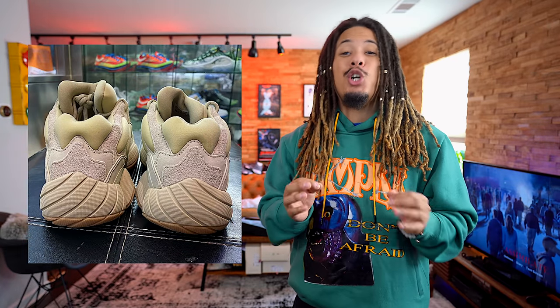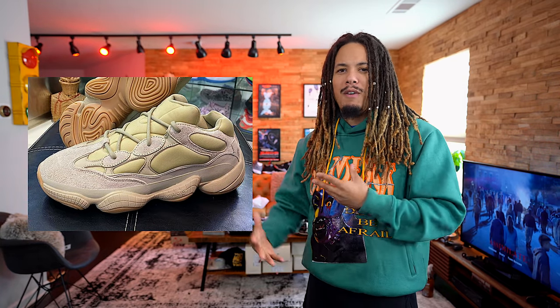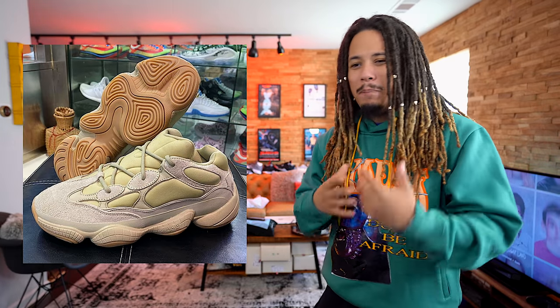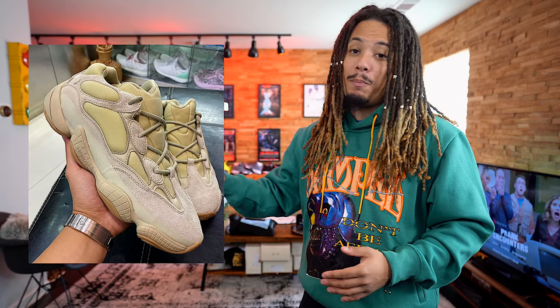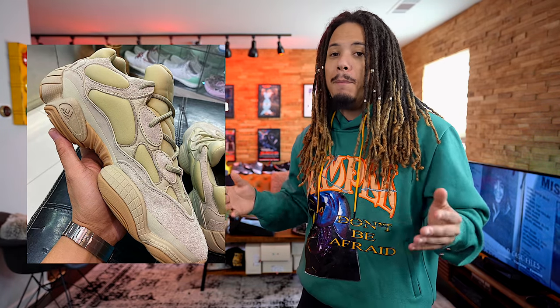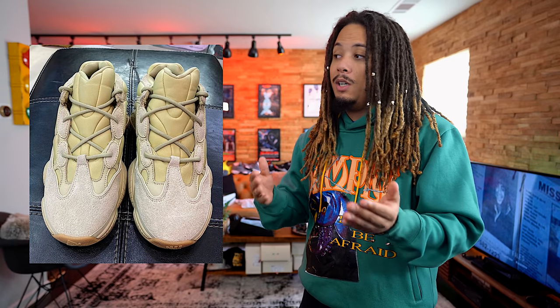Coming in at number 9 is the Yeezy 500 Stone, retailing for $200 with a release date of November 23rd. I'm a little iffy on this shoe — I love neoprene, but the neoprene on this 500 with the pods popping out the side, I'm not really feeling that. The way they look in pictures with the laces, they just don't look good to me. But when I see them in hand, I could change my mind. The colorway is nice but the materials I'm not a fan of. However, the same neoprene is used on the 500 high or mids, and I don't have much of a problem with that. I need to see this in hand before I make my final decision. It's a 500, it has hype — that's why it's at number 9.